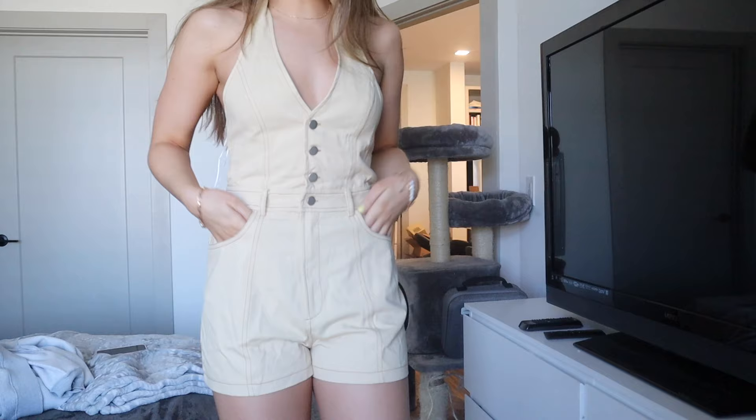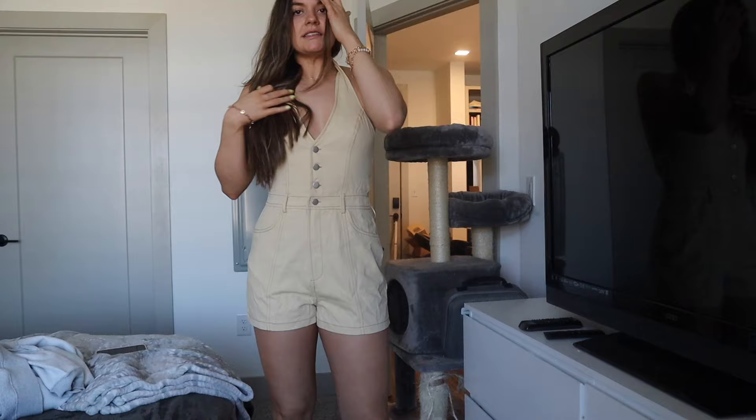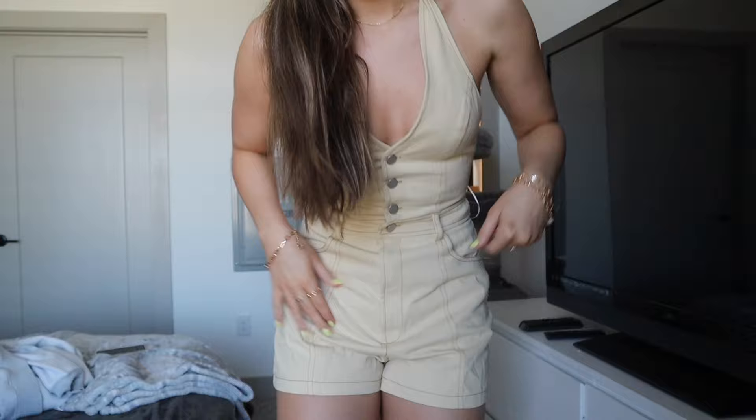Look at this romper — it has little pockets and I love the buttons on the front. It's also a halter in the back and I think it's so flattering. It would be cute for a little vacation or a date night. It looks cute with the shoes but would also look cute with more dressy sandals. I put those little rings on to accessorize. I still have the bracelets on which look really cute. I also love this because you don't have to wear a bra.